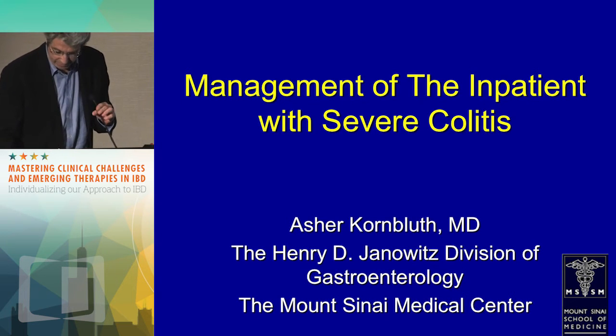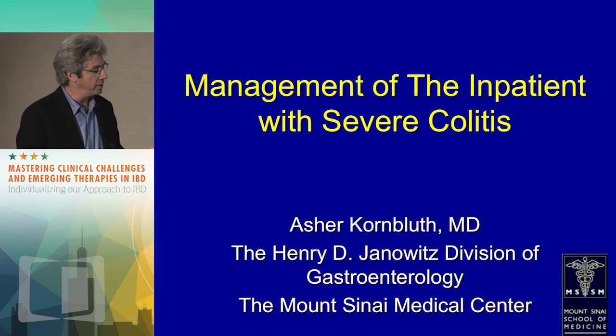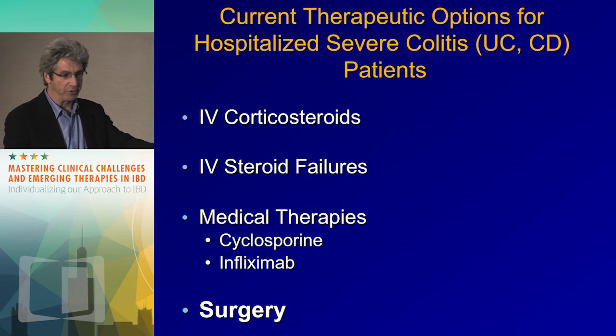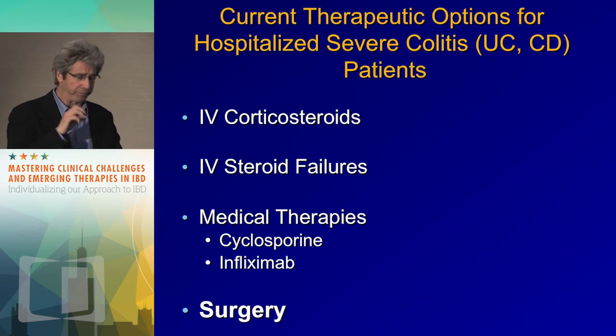Thank you, Jennifer. I'll be speaking about how to manage a hospitalized patient with severe UC. The episode during which a patient extends from distal disease to more proximal disease is often a harbinger of a very difficult episode to treat. Fear that episode during which a patient goes from proctitis or proctosigmoiditis to extensive disease — that was the scenario here.